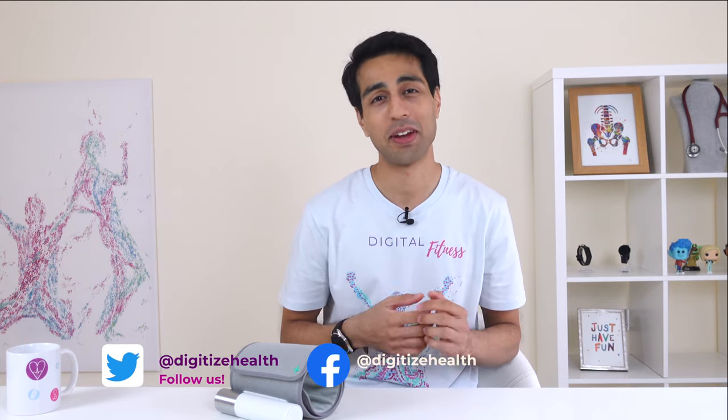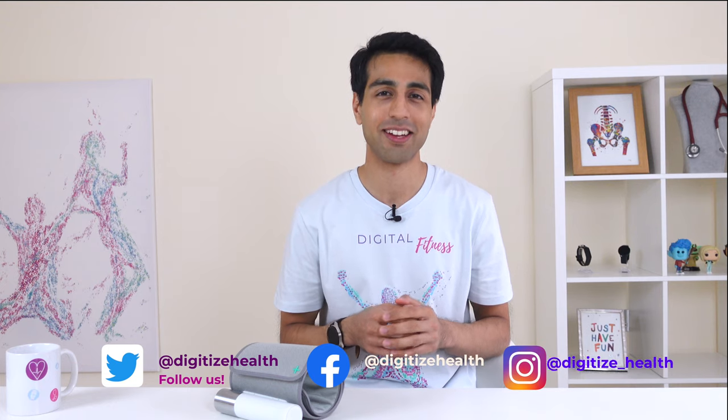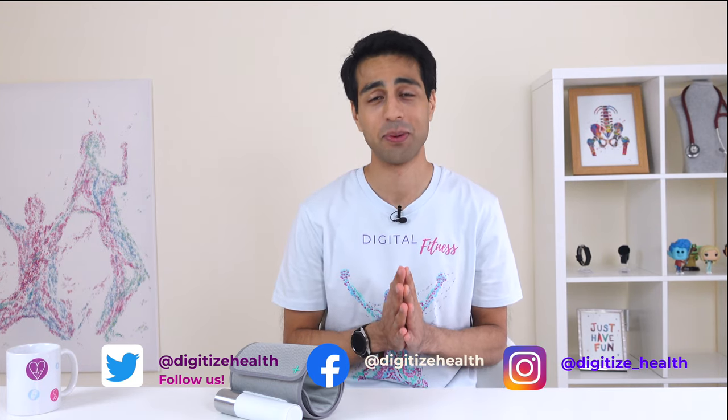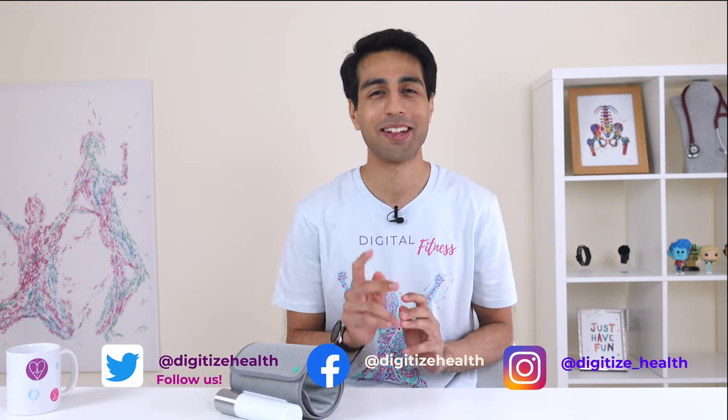Thank you so much for joining us. If you'd be happy to see more reviews and opinions like this, punch the like button and tap the subscribe button, and join us on Twitter, Facebook, and Instagram for more insights. And remember: keep showing your heart some love, and it will love you back. See you at the next one.